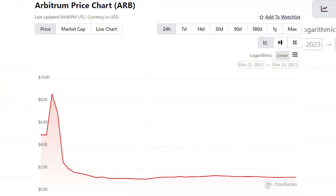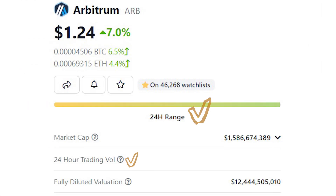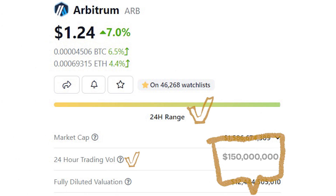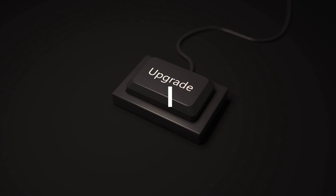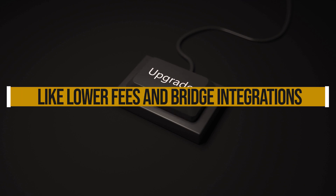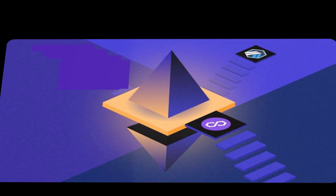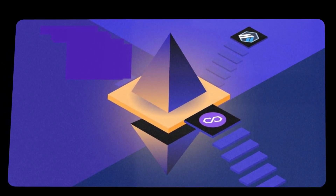Metrics-wise, its ARB token trades around 94 cents, giving it a $1 billion market cap. 24-hour volumes are solid at around $150 million. Devs have released several upgrades in 2022, like lower fees and bridge integrations. Looking ahead, they're working to integrate with other chains like Polygon and improve scalability even further.